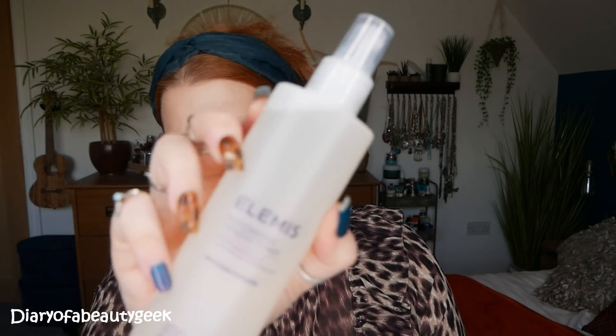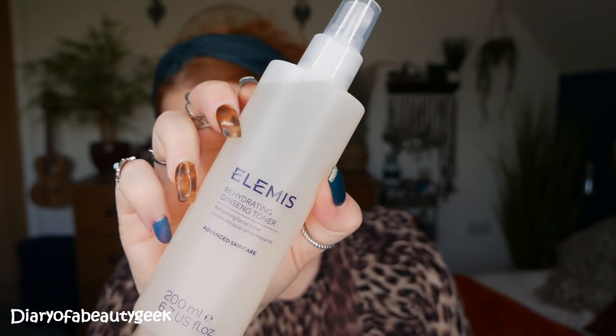Next we've got a spray — I love sprays as well. This is a Rehydrating Ginseng Toner, a Refreshing Facial Toner Advanced Skin Care, and we've got 200ml here. I was going to try it but no, I have to keep it for Christmas.